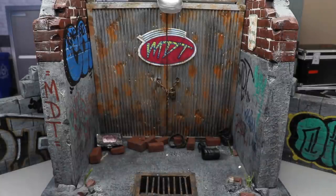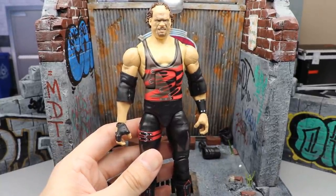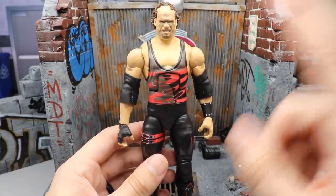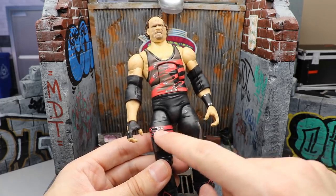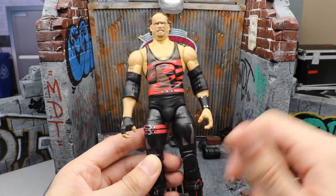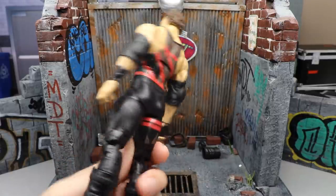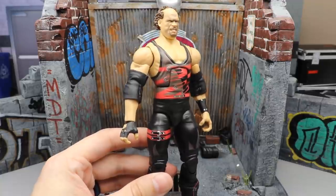Coming in at number three is Decade of Domination Series number two — Kane, unmasked. I really love the interchangeability: you get the unmasked head sculpt and the masked version, and the likeness and hair sculpt are great. This is essentially a re-release of the highly sought-after Ringside Exclusive Kane from years ago. Having sculpted-on belts and buckles would have made it even better, but just having this presence of Kane in my collection is fantastic. I'm really happy Mattel decided to give us this figure.